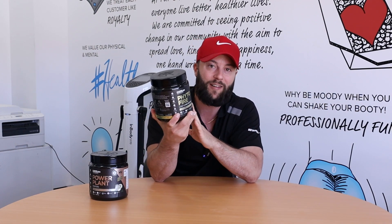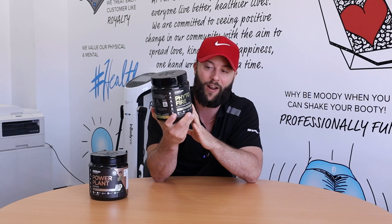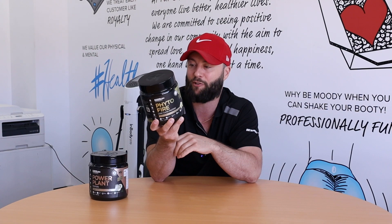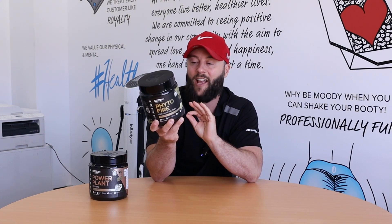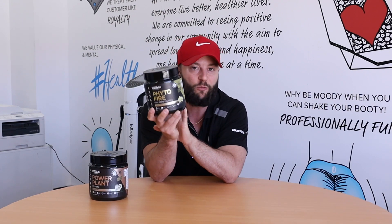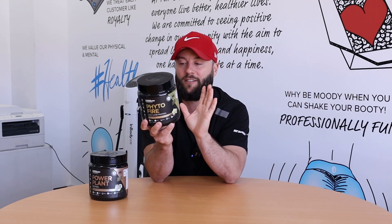People have been calling out for it for ages. They didn't do a vanilla in this Phyto Fire product before. They now have vanilla, which is their best-selling flavor in their other proteins as well. It also contains a full spectrum of digestive enzymes, so if you struggle to digest proteins, you won't with this one because you've got all the digestive enzymes that you need.